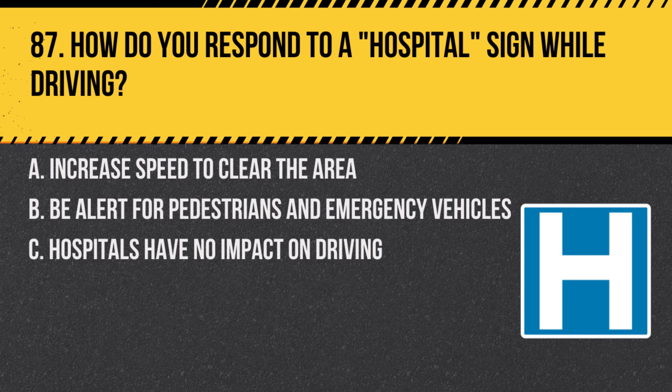Question 87. How do you respond to a hospital sign while driving? A. Increase speed to clear the area. B. Be alert for pedestrians and emergency vehicles. C. Hospitals have no impact on driving. Answer: B. Be alert for pedestrians and emergency vehicles. Near hospitals, expect increased pedestrian activity and emergency vehicles.